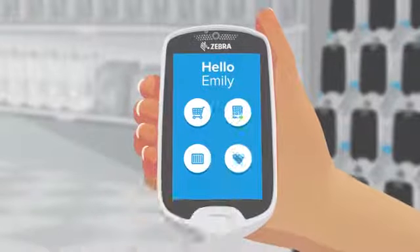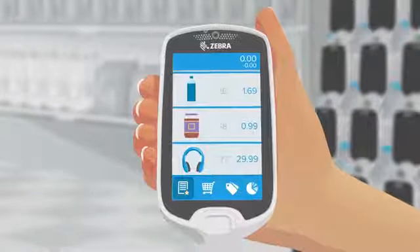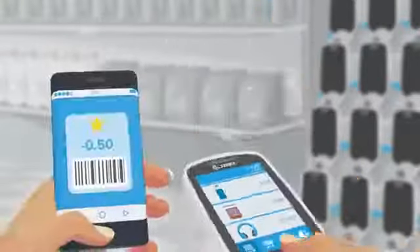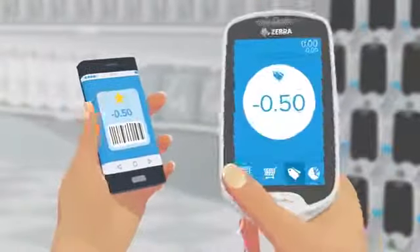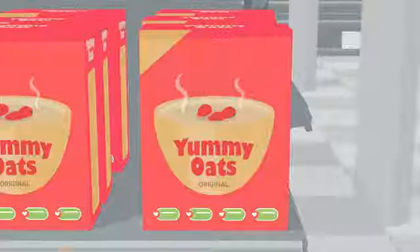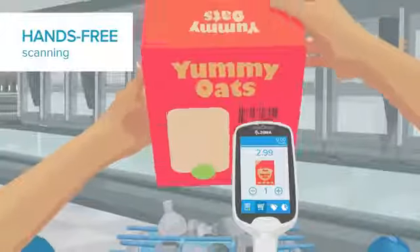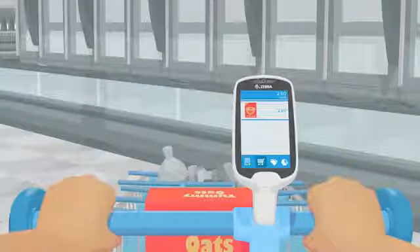They can connect to their online shopping list sorted by aisle, and assisted selling capabilities allow them to scan coupons and load promotional offers and recommended complimentary items. New sensors enable hands-free scanning.